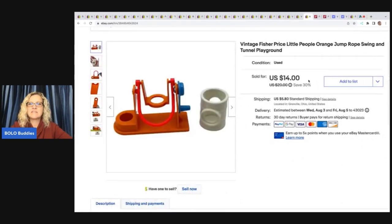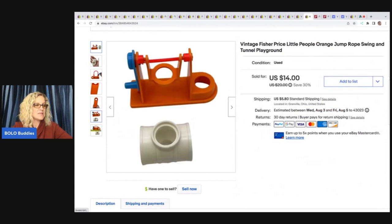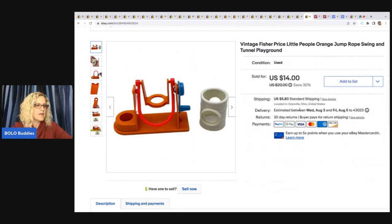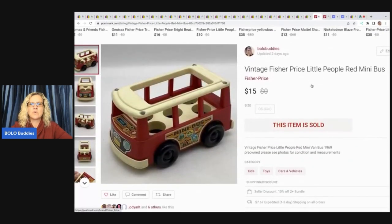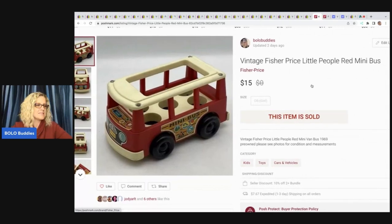The next item is this vintage Fisher Price Little People Orange Jump Rope Swing and Tunnel — these go to the playground. I sold these for $14; the buyer was all in for $21.04, and I got that from the Goodwill bins. I also sold this Fisher Price Little People bus that I got at a garage sale for $1, and I sold it for $15 on Poshmark.